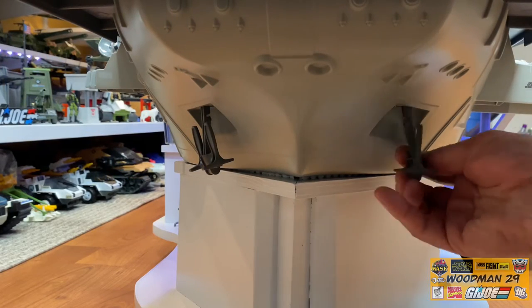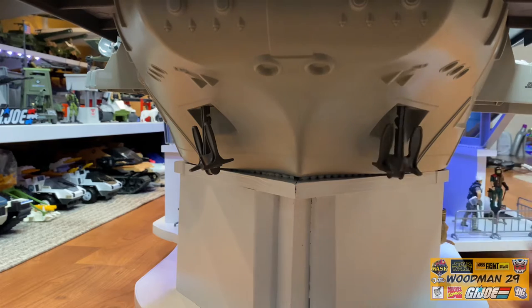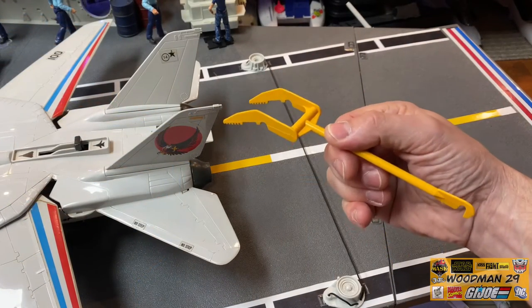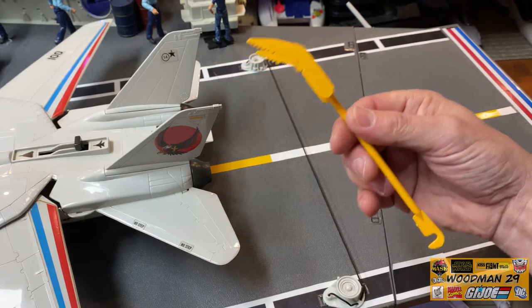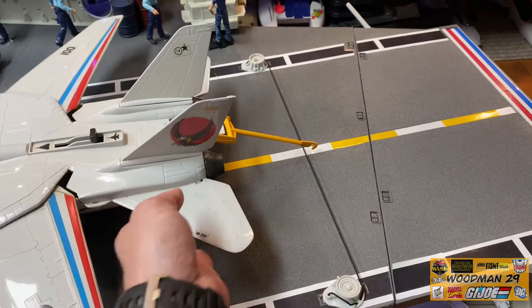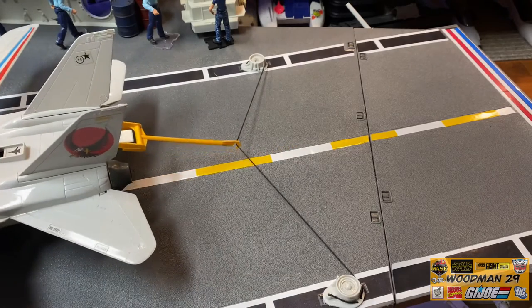Underneath the bow there are two removable anchors - they are a little fiddly to get out, but you can hang a string on them to make them hang a little bit lower if you like. Another really great feature is this arrestor hook. Now this is specifically made for the 1983 Sky Striker - you take the hook and slide it in here on the ridges of the Sky Striker. There's an arrestor cable on the deck, so when the Sky Striker comes in for a landing you drag the hook down, it catches the cable, and stops the plane.